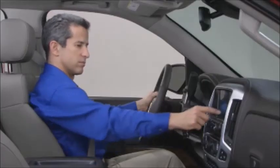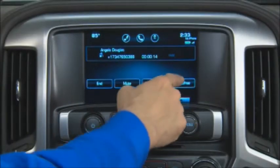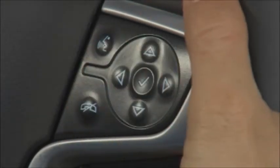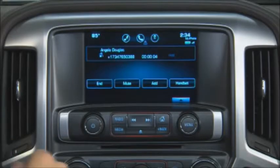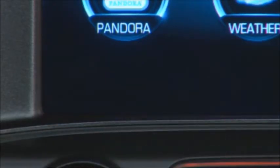To switch to the handset, press the handset button during a call. Switch back to hands-free to use the vehicle's speakers. Press the end call button on the steering wheel to end a call, or to reject an incoming call. Using the end button or ignore call button on the touchscreen performs the same functions.